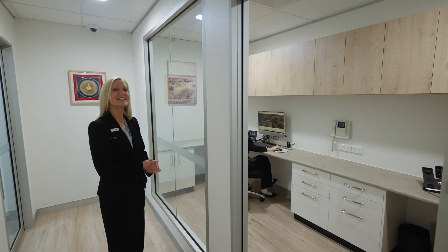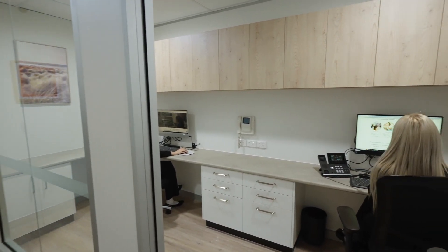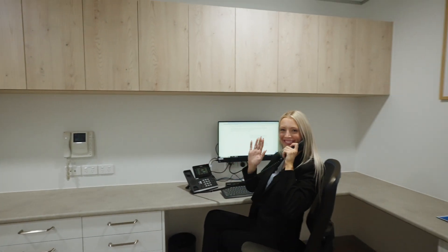Here is our call centre where we can attend to your calls without any outside distractions, focusing just on you.